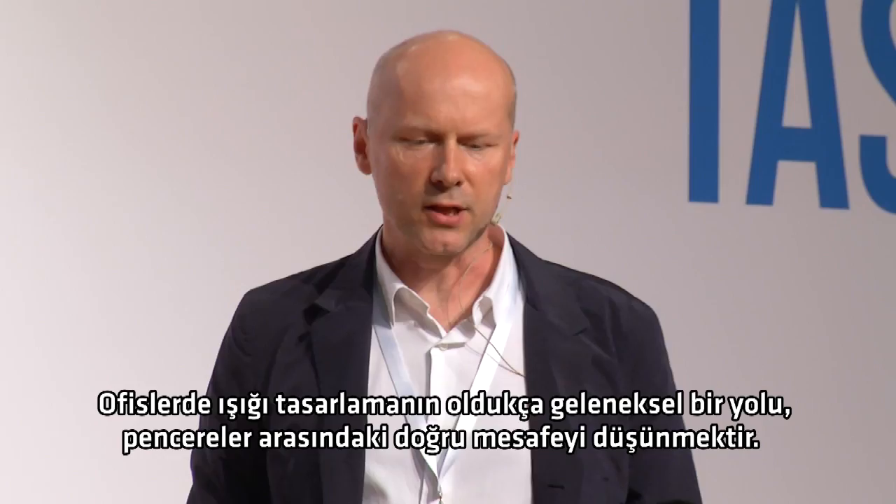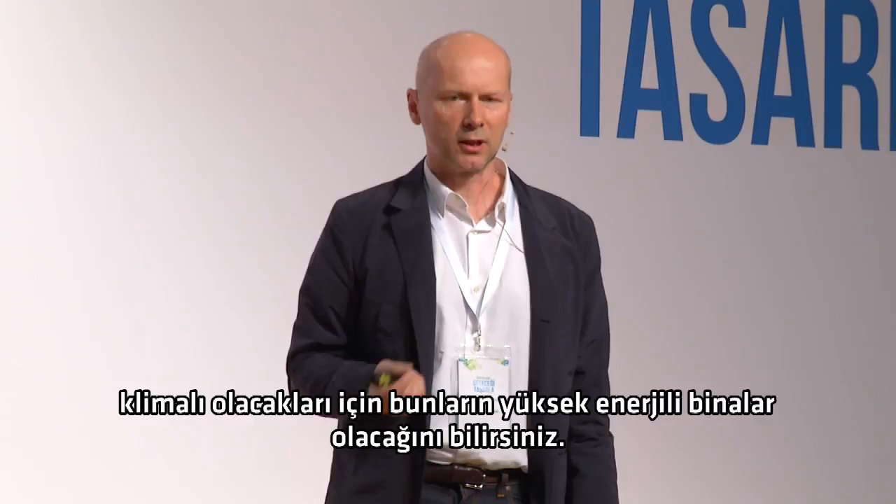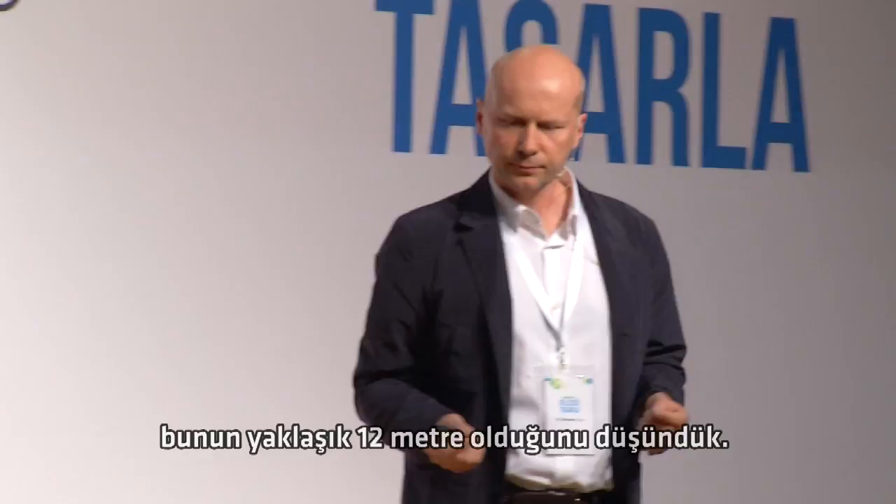A fairly conventional way of designing for light in offices is to just think about the right distance between the windows. In London, you can often find examples of really deep floors — like 30, 40 meters deep — and you know those are going to be high-energy buildings because they'll be artificially lit and air-conditioned. So what's the right dimension? We reckoned it was about 12 meters, so no one is further than 6 meters from the nearest window.